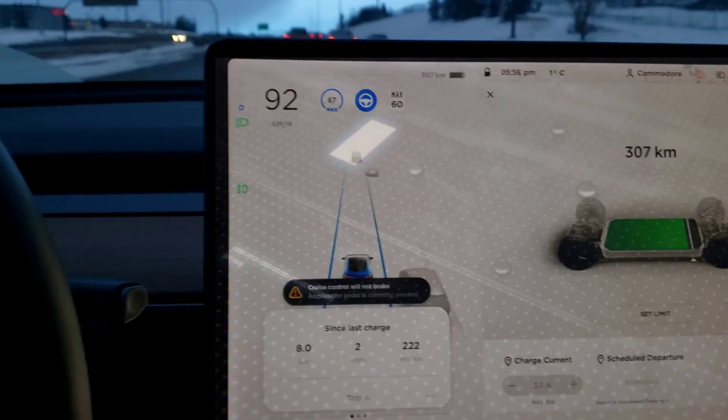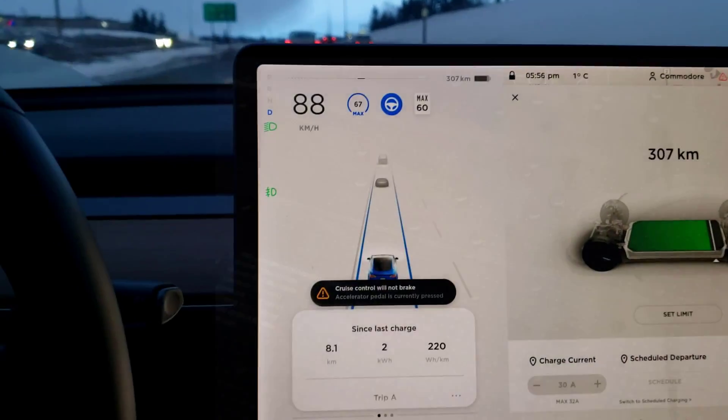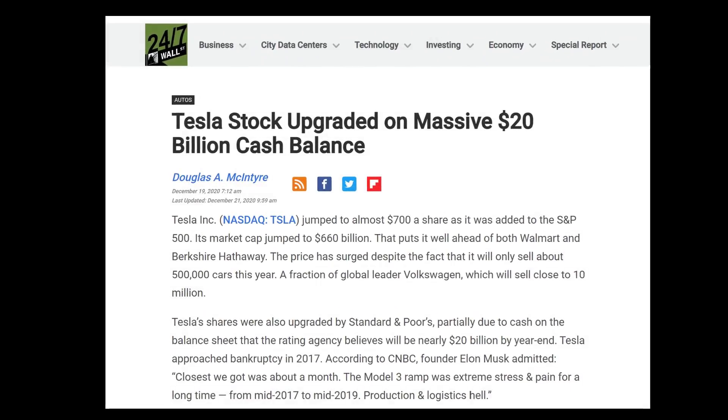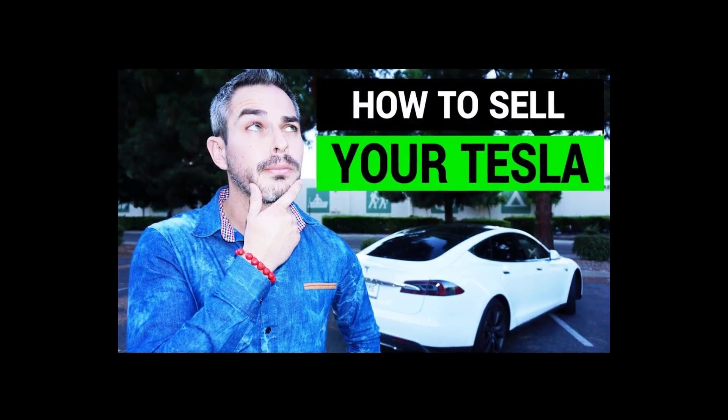So at this point, I have a decision to make. I can do one of three things: I can sell the vehicle, I can get a lawyer, or I can get over it. I'm not about to get a lawyer and go up against a company with more than $15 billion in near cash floating around. So that leaves me with either selling the vehicle or getting over it.